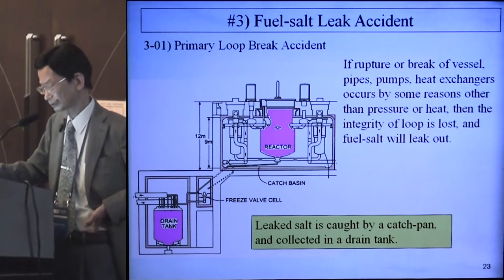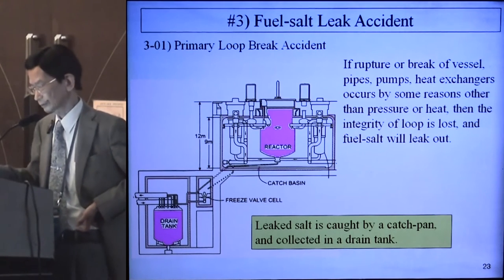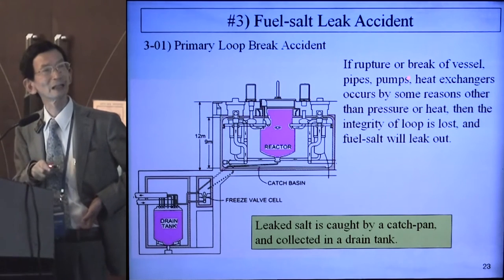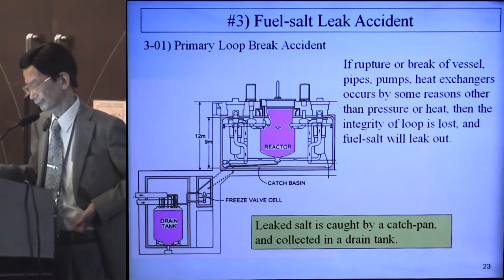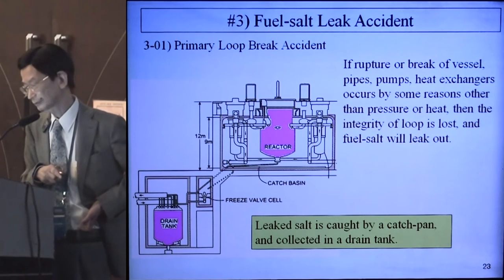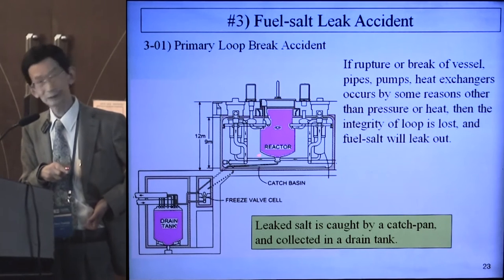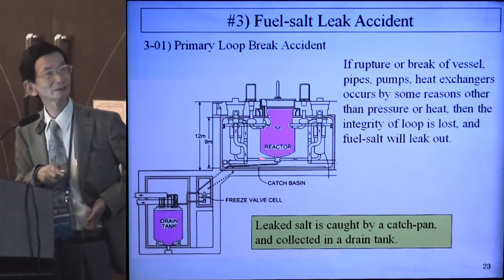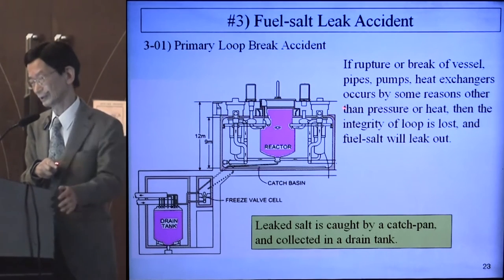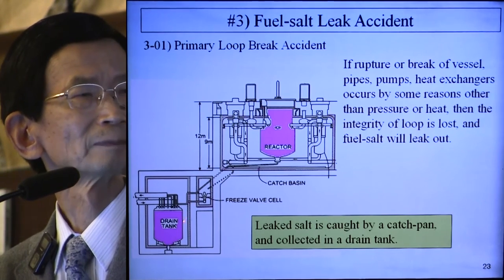3.01 is the primary loop break accident. If rupture occurs at the vessel, pipes, pumps, or heat exchanger due to pressure or heat, the integrity of the loop is lost and fuel salt will leak out. The reactor and pipes and heat exchangers are confined in the containment. If there is a break, the fuel salt leaks out and is collected in a drain tank.